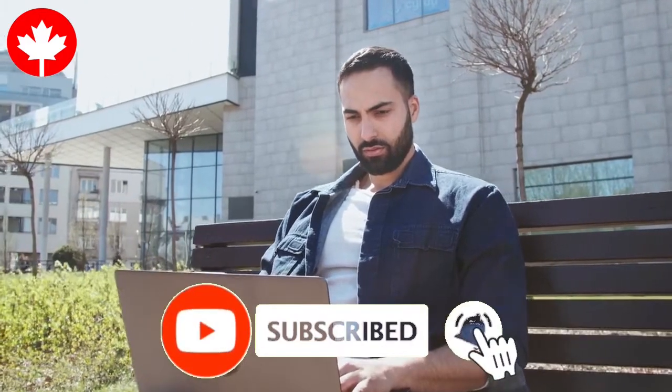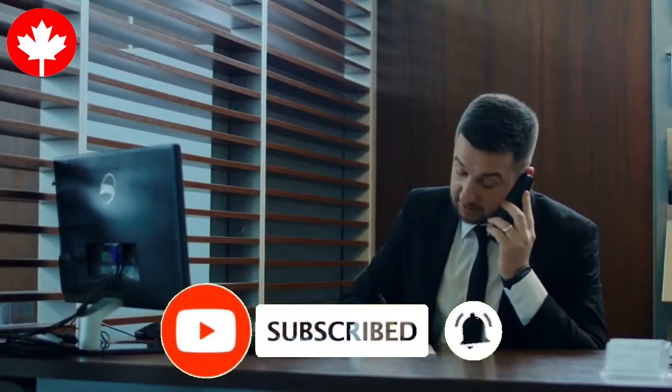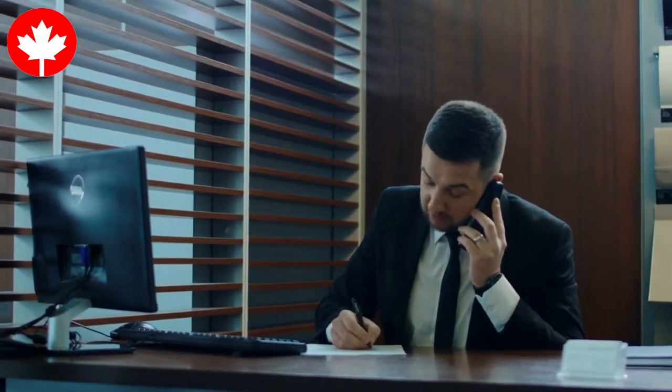Joboom. Joboom is the largest recruitment site in Quebec that offers services in both French and English. This website allows you to post your resume on the site and directly apply for jobs, or reply to job offer broadcasts.